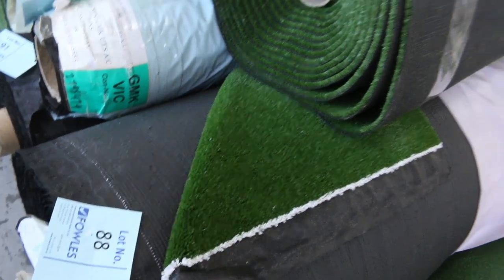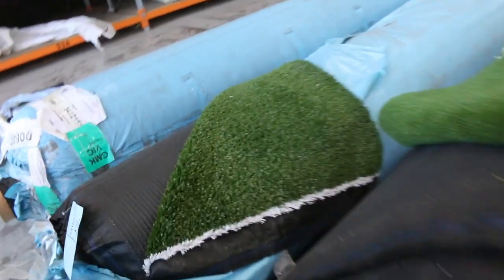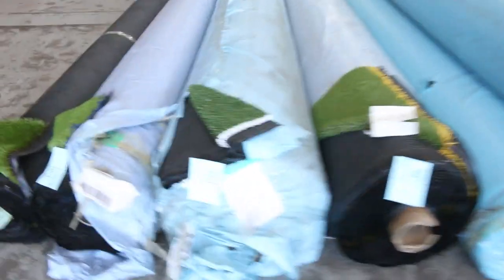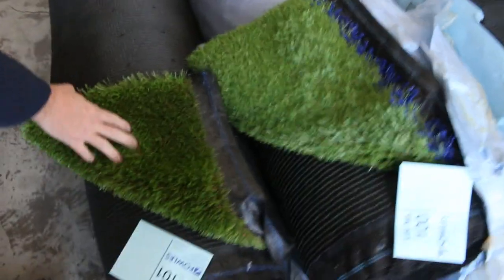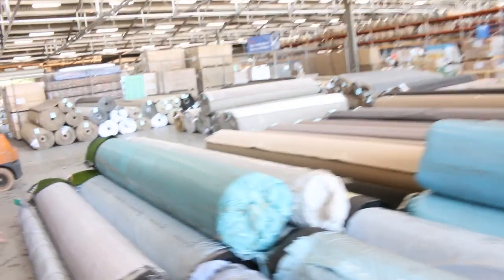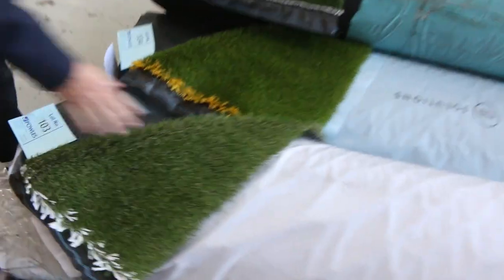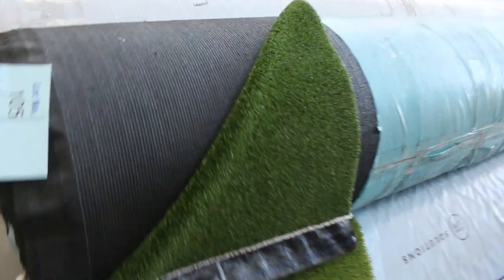We've got artificial turf sold by the square metre. The plain sports grass starts at around about $10. We've got some other gear starting from as low as $5 a square metre. We've also got some really nice landscape grass — like this type here — which normally retails around about $40 to $50 a square metre, going for around about $20 a square metre. There's quite a few rolls — probably 20 or 30 rolls of grass in various sizes and different types of piles.